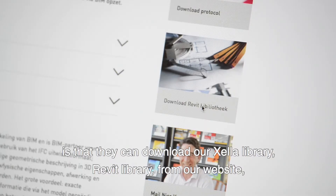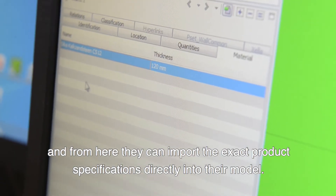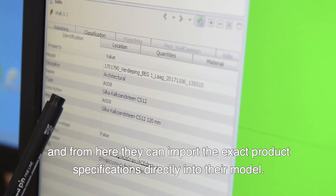Contractors can download the Xella library from the Xella website, and from there import the specific product specifications directly into their model.